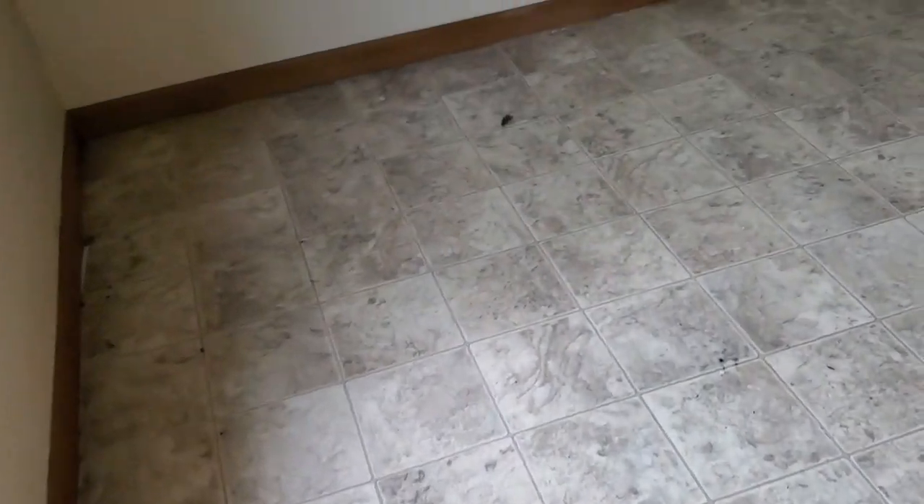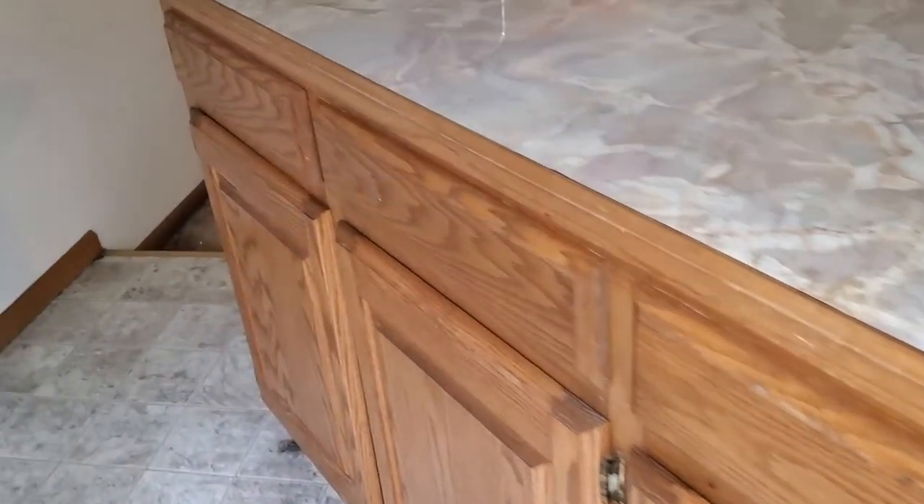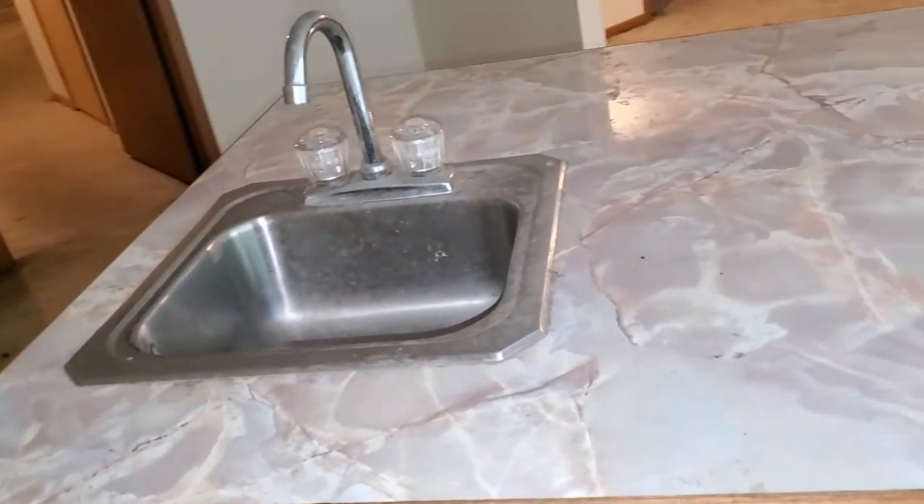Hopefully we can remove this riser and this cabinet sink and probably just rip all the plumbing out that's underneath this riser. You may also remember that there was a wet bar right behind me that we had removed.